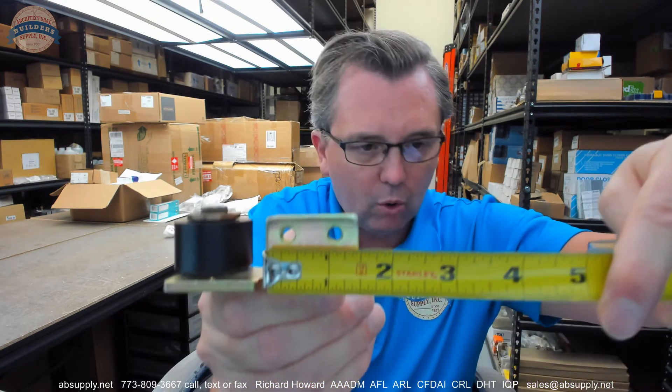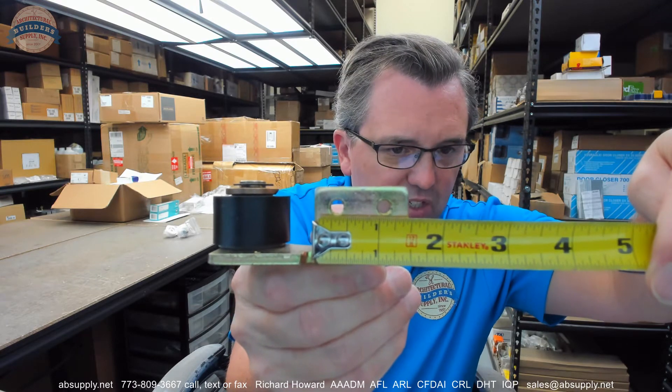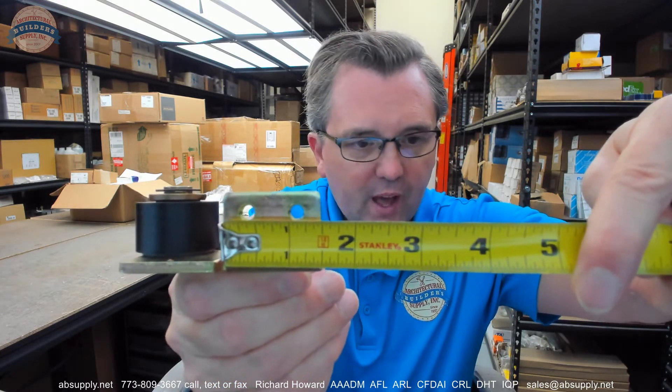Location of those threaded holes from the inside edge is about 3/8ths — maybe 5/16ths; I would have to get a little more accurate with that. About an inch and an eighth on the second hole from the inside edge.